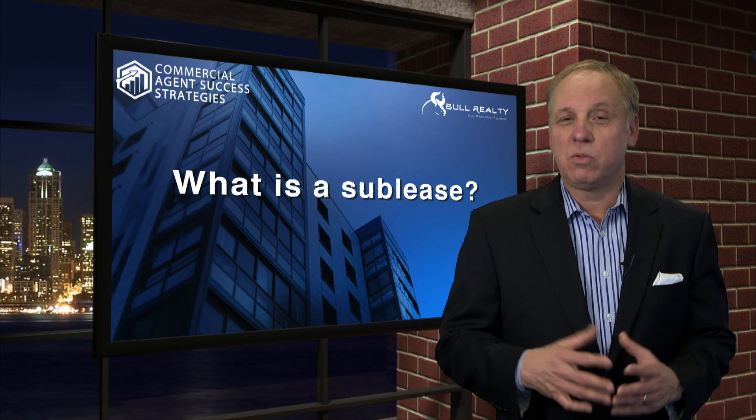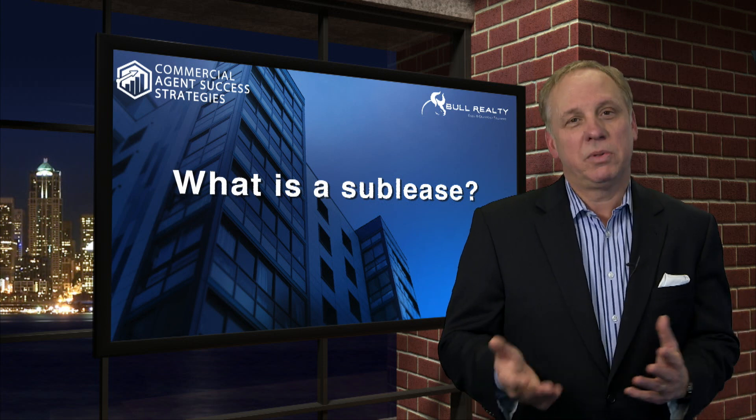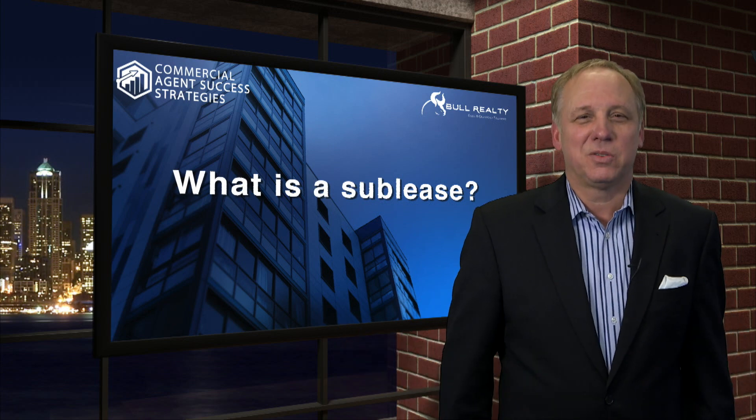But a sublease can be a great way. We certainly help companies when they need to move, need different space, to sublease their space and lease new space. If we might be of service, you're invited to reach out to us.